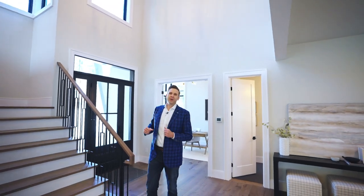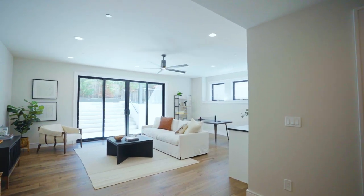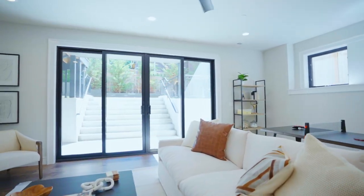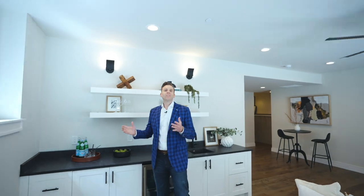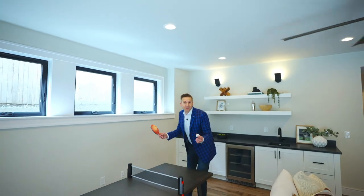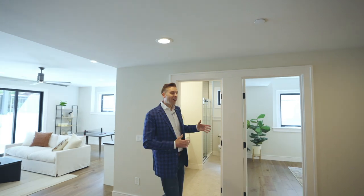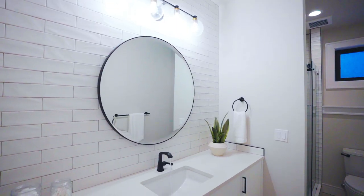We can't wait to show you the primary suite, but before we head upstairs, let's check out this incredible lower level. It has nine-foot ceilings and huge glass sliders that make you forget you're even in a basement. This lovely kitchenette is perfect for chilling with your favorite beverage or hosting game night with snacks — ping-pong anyone? Or this lower level could be used as a guest suite, because you have this large bedroom and sleek three-quarter bathroom. I love the floating vanity, and notice all this white tile work against the black accents — those little things really add to the modern flair.